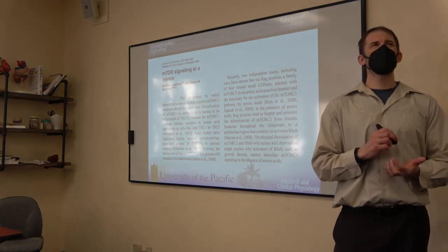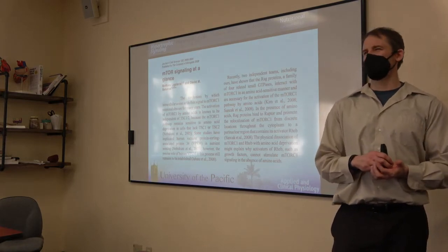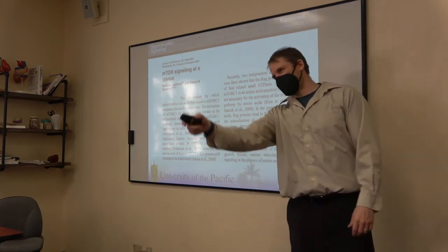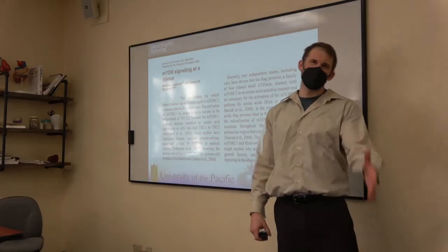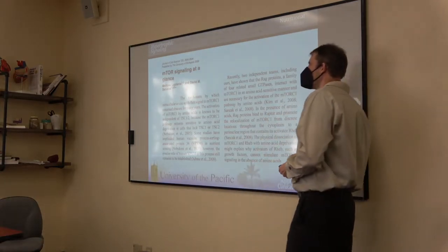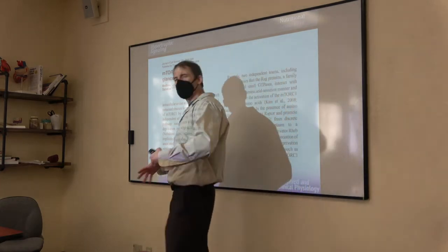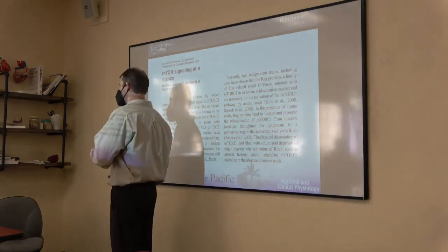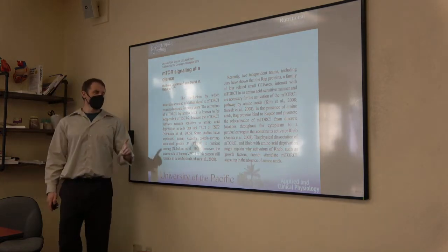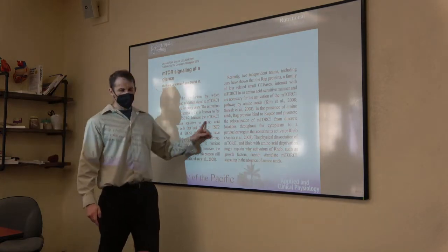You need protein to get mTOR to the lysosome. You also need growth factors — insulin, IGF, myokines — for PI3K, PKB signaling and REB activation. mTOR needs both protein and growth factors. It's like Gringotts Bank — you need two keys to open the vault. You can't turn mTOR on with just one pathway; you need both pathways simultaneously.